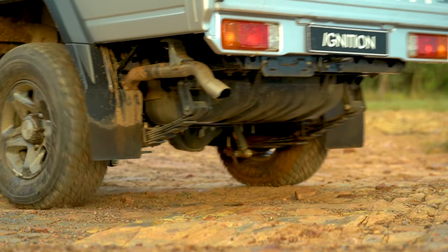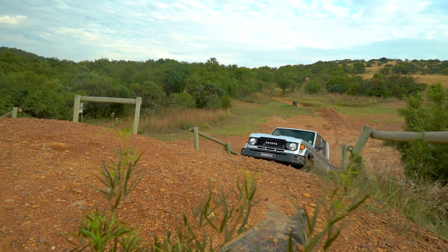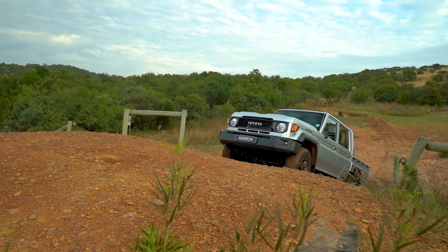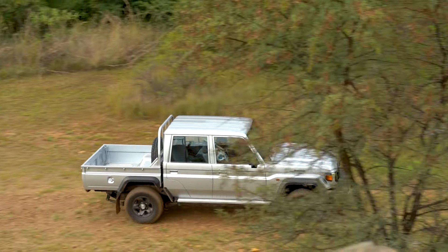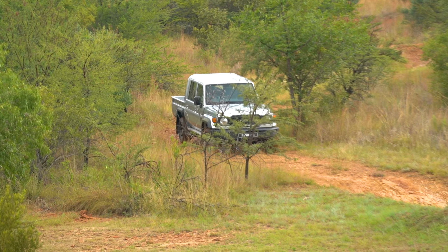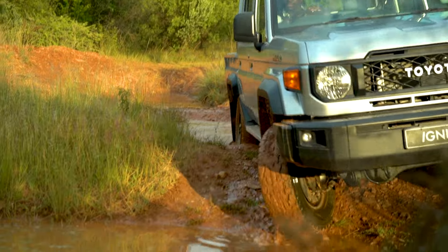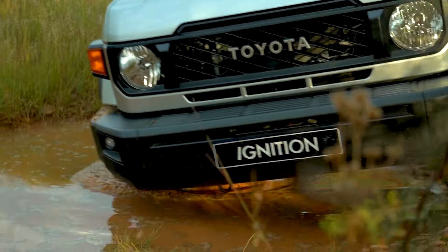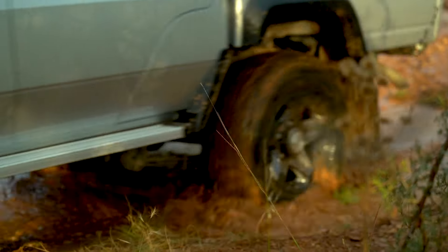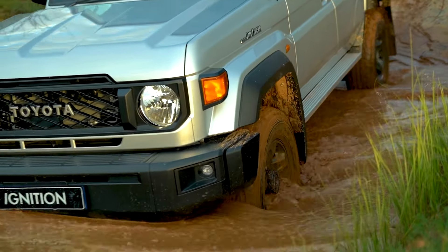I'm applying very minimal throttle — and this car is climbing. Too easy. Now it's going to get a bit more challenging because we've got undulations, a bit of water, and some flex as well. Once again, the Land Cruiser 79 says: what uphill, what undulations, what water. This is the poster child for traversing Africa — why would it not be great at doing this?